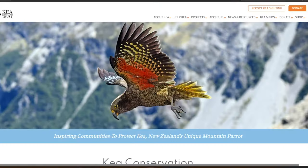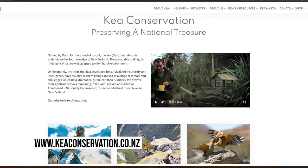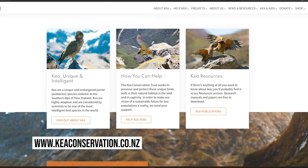Kias are now listed as threatened, nationally endangered — the second highest threat level in New Zealand. If you want to support conservation of Kias, you can contribute to this organization. Thanks for tuning in and see you in the next video!